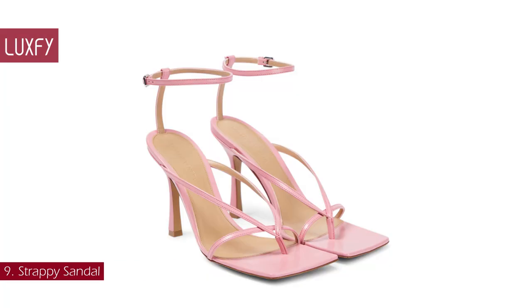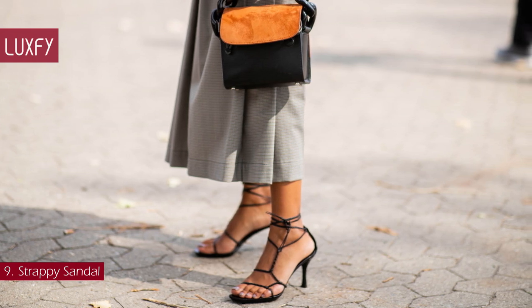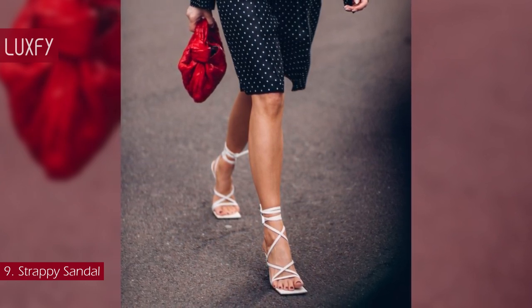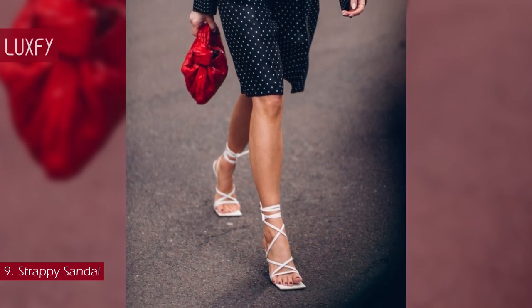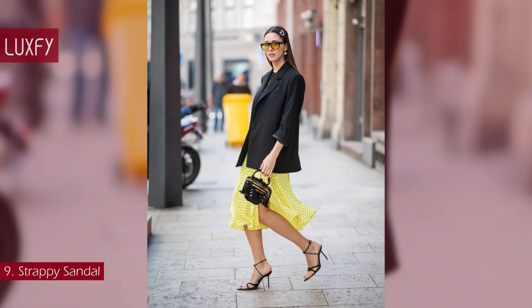Number 9: strappy sandals. Offered by everyone from Bottega Veneta to The Row, this style features barely-there designs with a minimalist trim. They work with everything and for any occasion — after-dark dresses, warm-weather florals, sexy slip dresses, masculine tailoring, and denim. They are the finishing touch for any outfit, making them the perfect spring-summer shoe that is sexy, cute, and stylish.